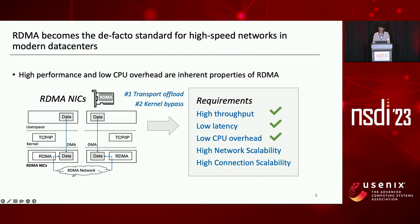RDMA achieves high throughput, low latency, and low CPU overhead, which satisfy the first three requirements of high-speed networks. However, current commercial NICs fail to satisfy the last two requirements, as they suffer from both network and connection scalability issues.